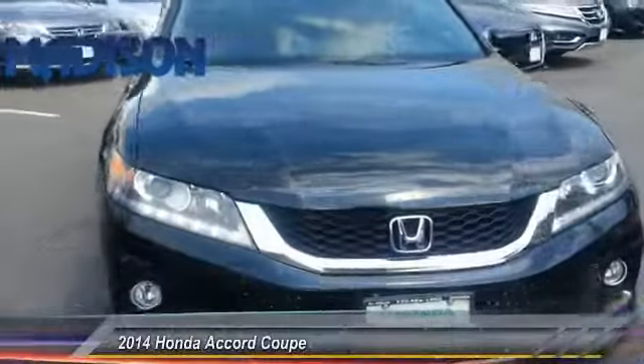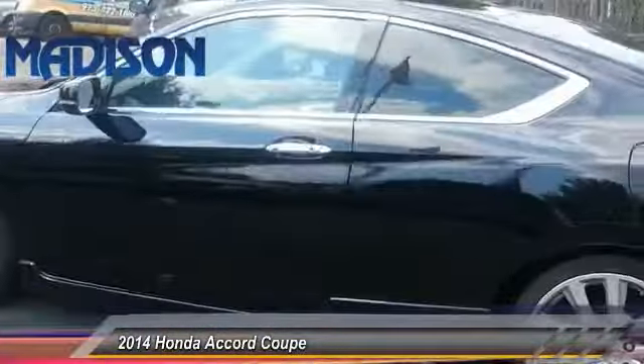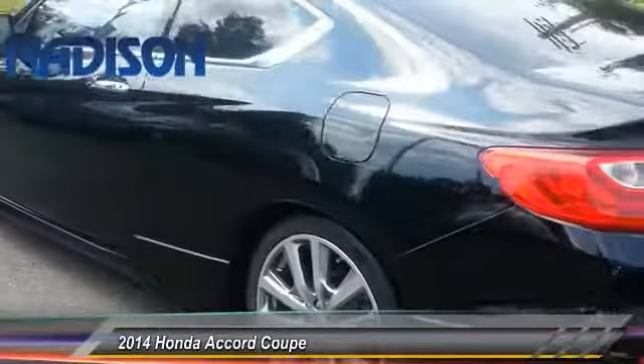The 2014 Accord: ingeniously simple, yet overflowing with luxury and technological creativity. All that and more in the Accord, and it is priced below $20,000.